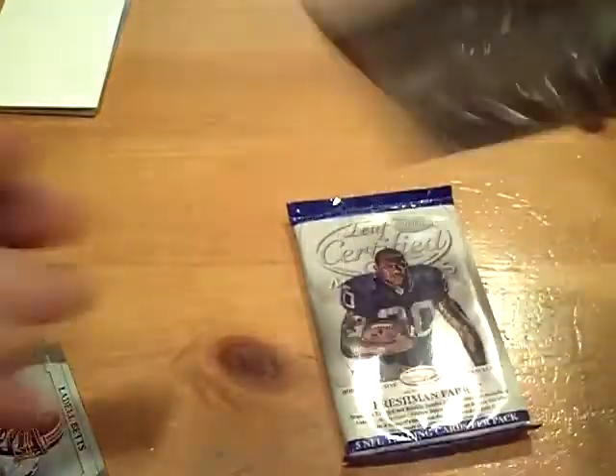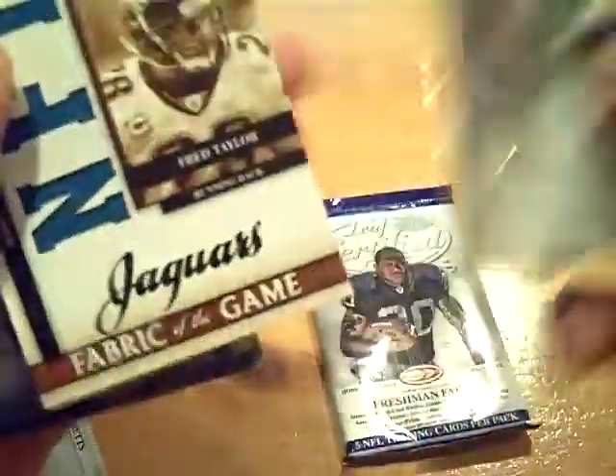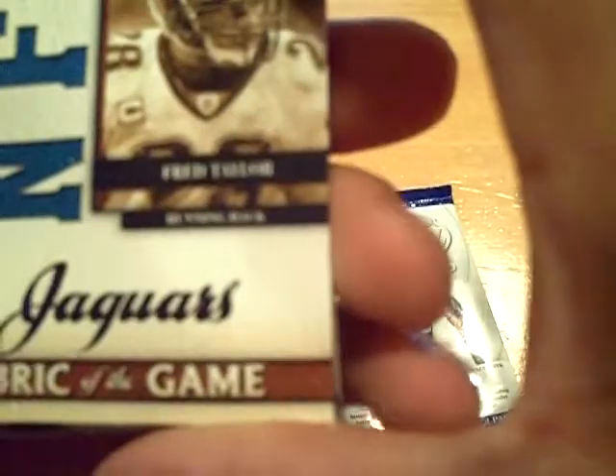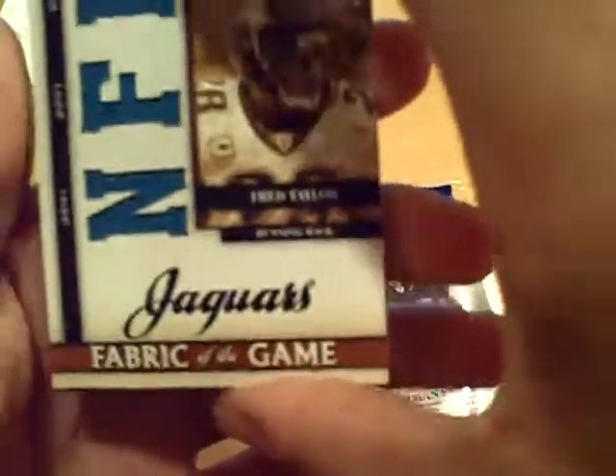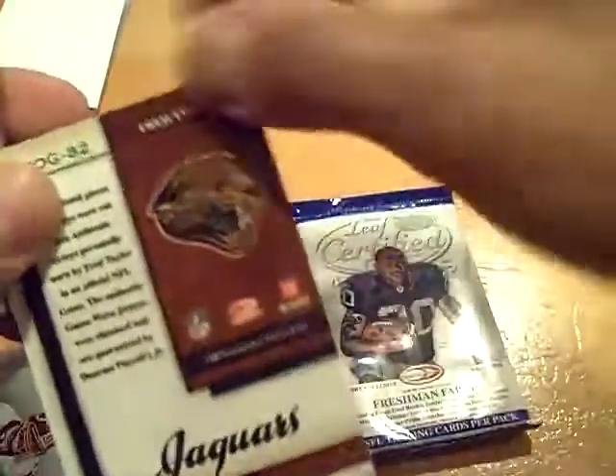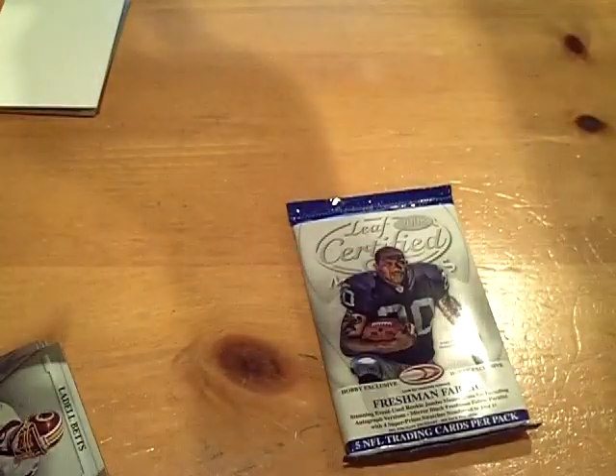The rest base. We got two packs remaining. And we got a triple jersey — triple jersey for the Jaguars, Fred Teller, numbered out of 50. Mega Moe will be getting that one.